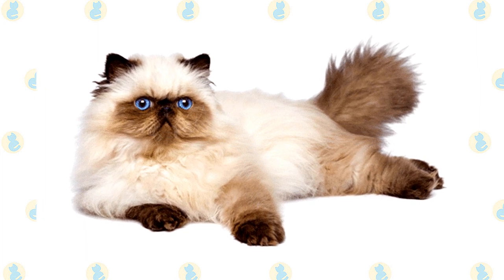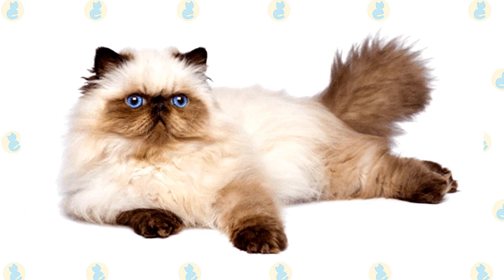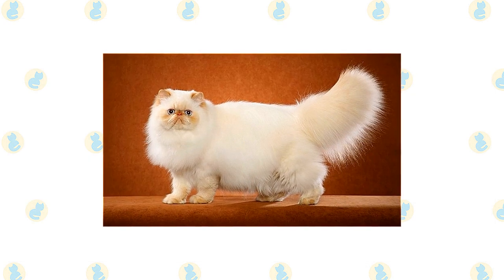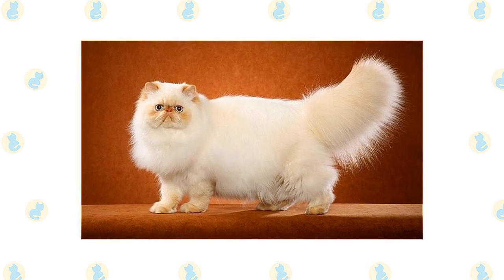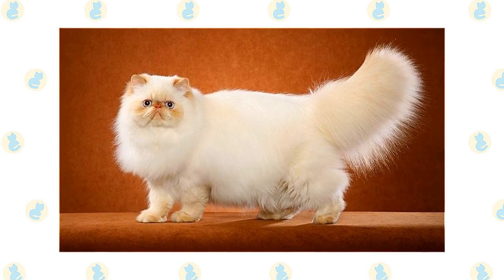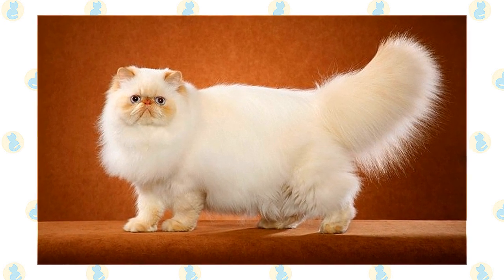A Himalayan's legs are short, thick, and strong, with large, round, firm paws. The tail is short but proportional to the length of the cat's body. A long, thick, shiny coat with a fine texture completes the Himalayan's look. It's long all over the body and includes an immense ruff around the neck, a deep frill between the front legs, long ear and toe tufts, and a full brush tail.